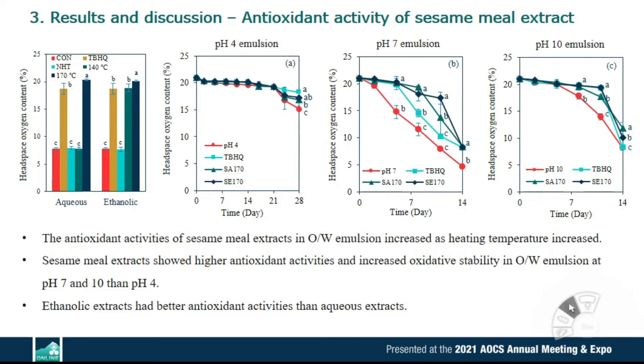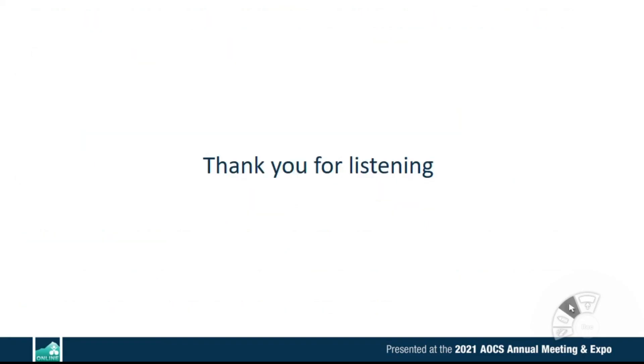In conclusion, chemical compounds and antioxidant activities of sesame milk extracts were influenced by heat treatment. After heat treatment, concentration of sesamol increased, so the antioxidant activities of sesame milk extracts in oil-water emulsion improved. Therefore, heat treated sesame milk can be used as a natural antioxidant in oil-water emulsion systems. Thank you for listening and watching this presentation.